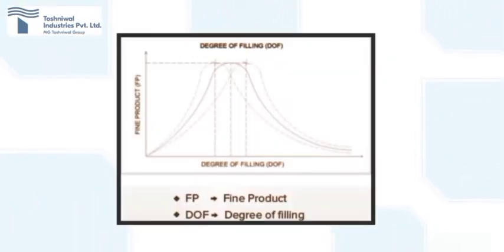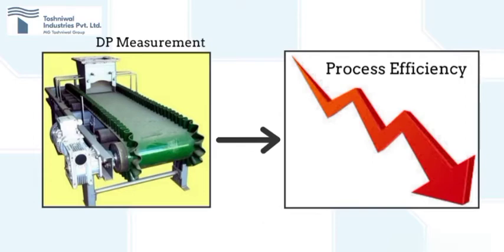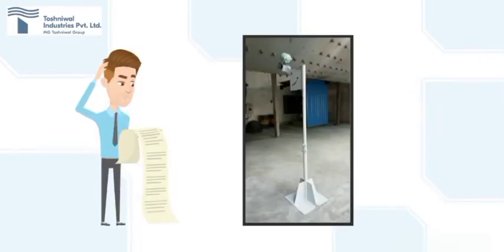Running the ball mill at an optimum set point, as shown with the middle curve, is very important which cannot be achieved through DP measurement. If operated less or more than the optimum set level, energy losses will occur, and it will also affect the product efficiency and chances of breakdown. Effective process measurement and control is necessary to achieve the optimum level for ball mill feed control.